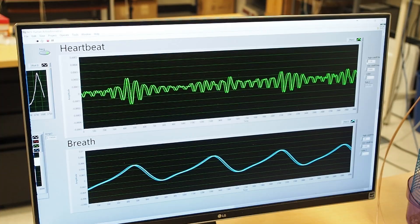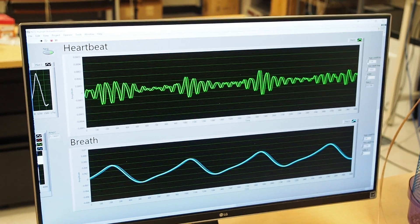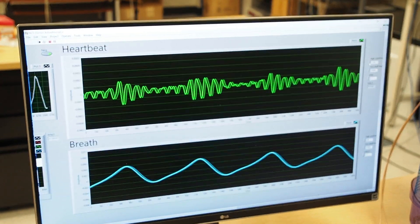Changes in phase are used to detect motion, like breathing or pulse. The heartbeat is signaled by changes in amplitude.